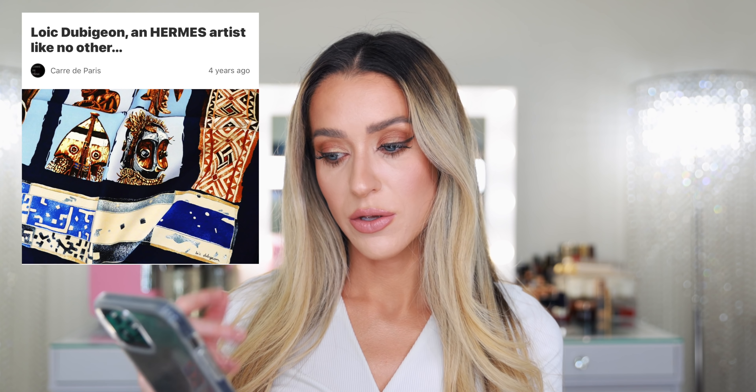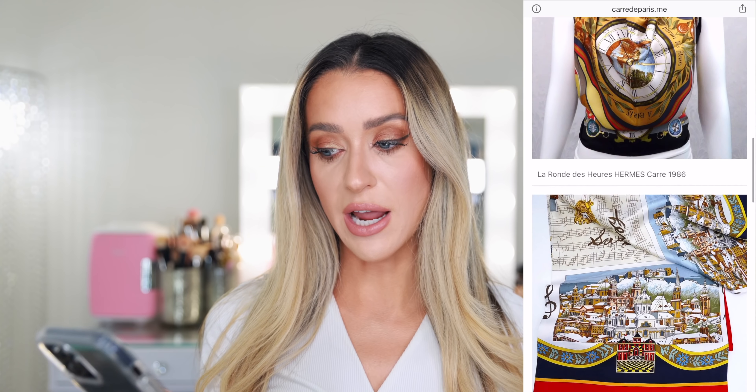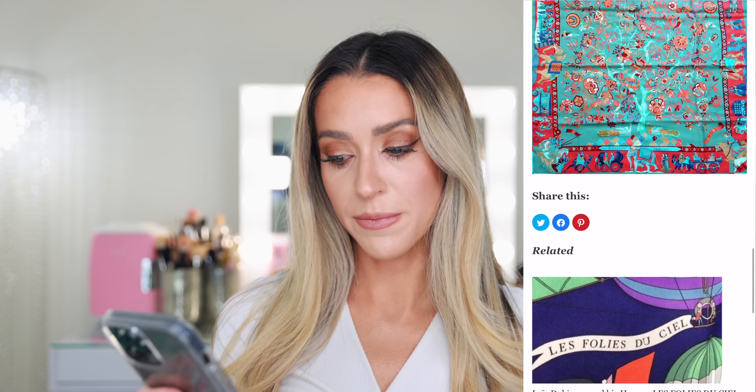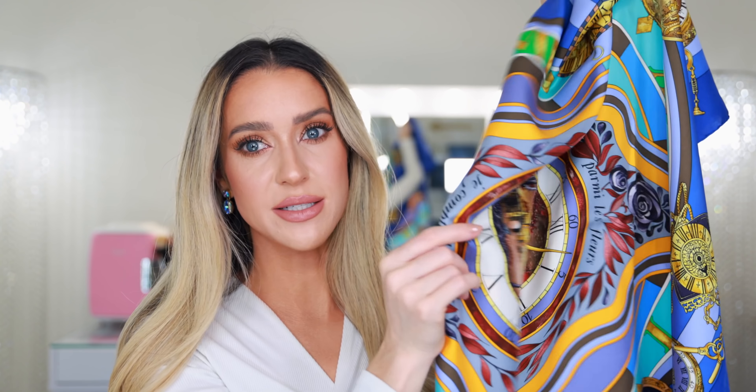Another great detail — along with very close photos of the scarf, it tells you the name of the scarf and the artist who created the design. This is the Hermes 'Parmi les Fleurs' by Loic Dubijon. If you Google that name, you can read all about him — he was a Hermes artist like no other, and it shows you all of the different scarves he created. I'll probably have it professionally steamed so it lays flat, because I would be too afraid to steam it myself.